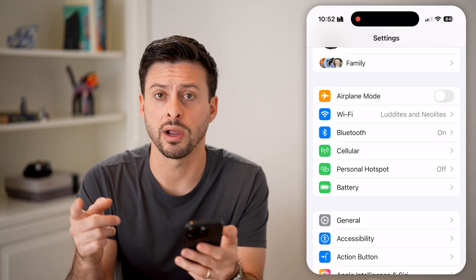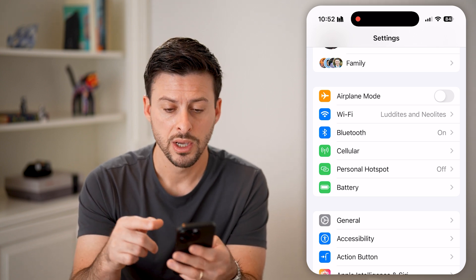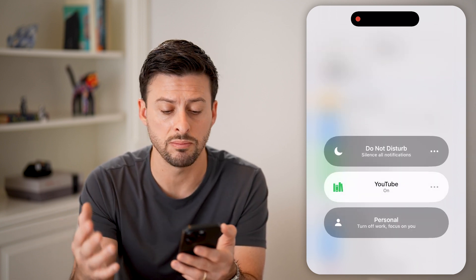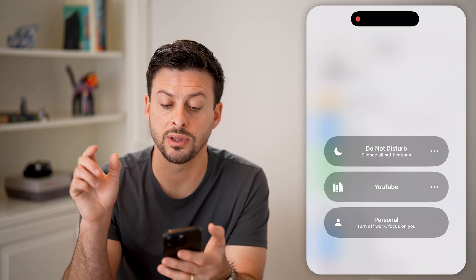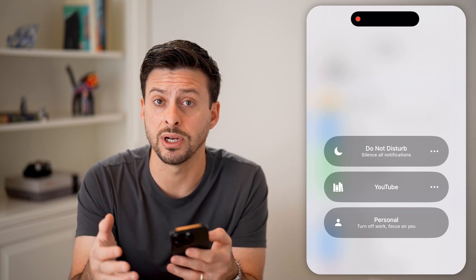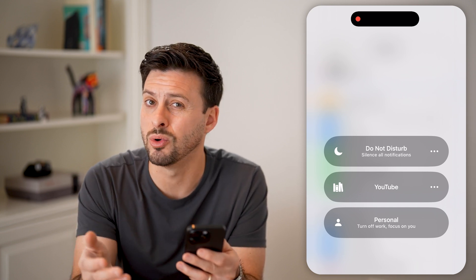The next thing I would recommend is making sure you don't have Do Not Disturb turned on. Swipe down from the top right, and you can see if you have a focus mode like Do Not Disturb, Sleep Mode, or another mode turned on — you just want to make sure that is toggled off. If Do Not Disturb is on, it will prevent you from getting those calls and will silence them so you won't be able to see them.